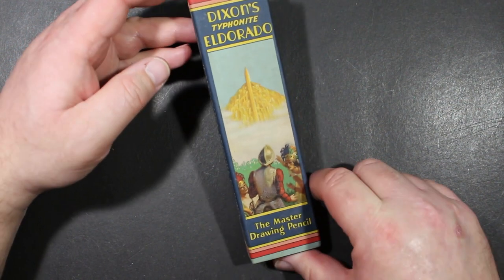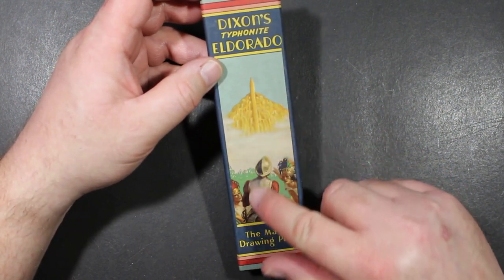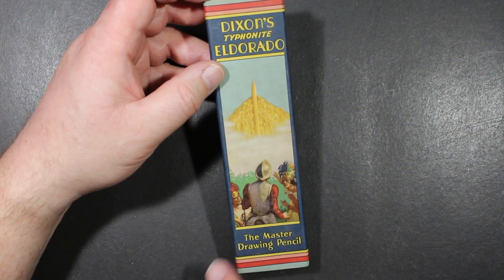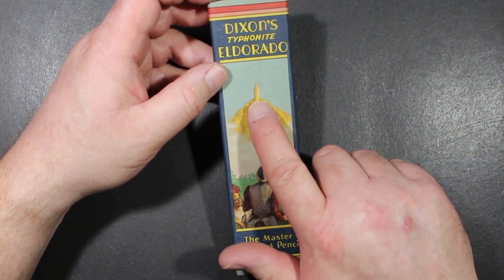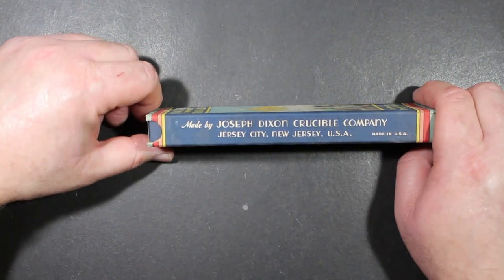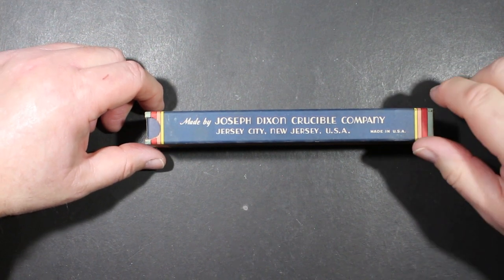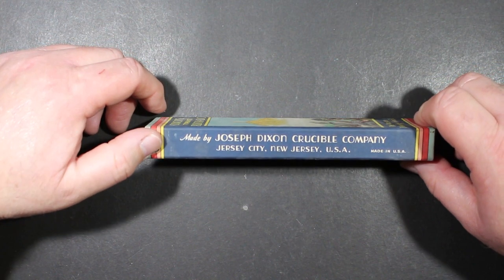A beautiful, absolutely beautiful box. Just look at the graphics on here — Dixon's Typhonite Eldorado, the master drawing pencil. I'm not sure who this is; it looks like some sort of an explorer, and a pencil coming through the top of the mountain. Quite a sight. Made by the Joseph Dixon Crucible Company in Jersey City, New Jersey, USA. That was the home to Dixon, and no longer.